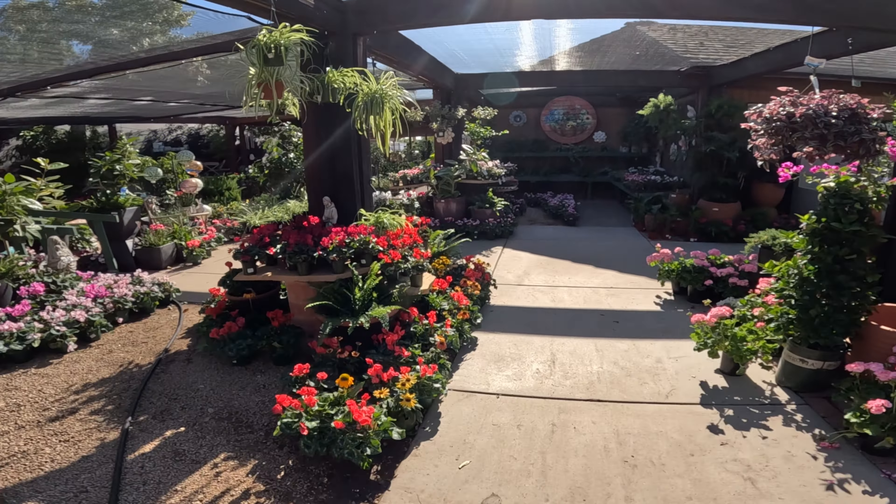Mammillaria — probably elongata. Maybe mammillaria bocasana — I see some curved spines on there. More mammillaria. Little pots of soft leaf succulents are all $4.50.